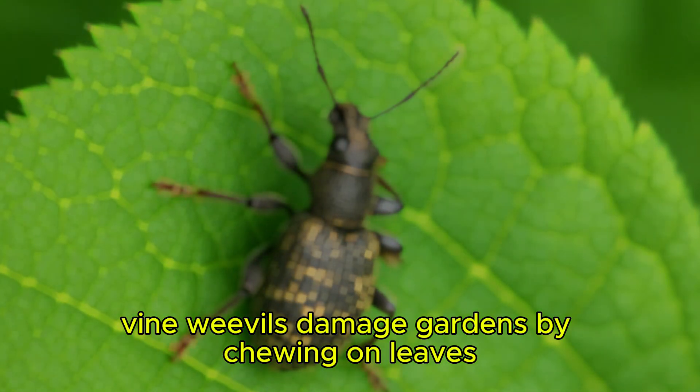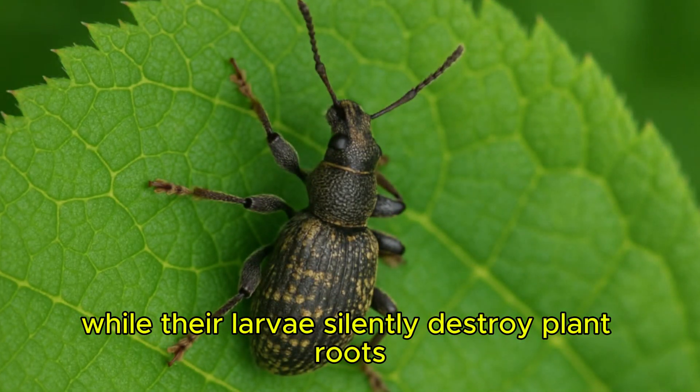Vine Weevil. Vine weevils damage gardens by chewing on leaves while their larvae silently destroy plant roots.